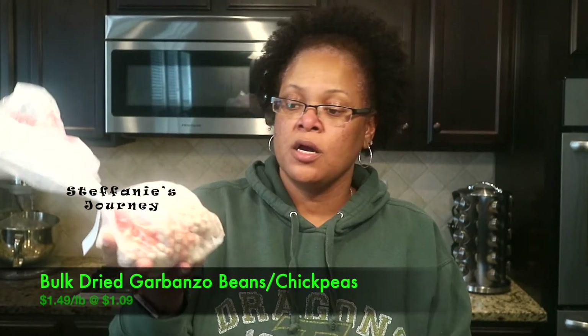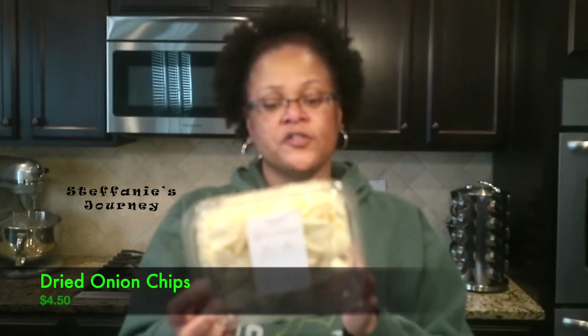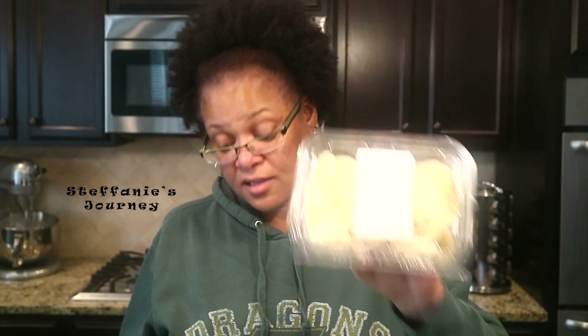I got some dried chickpeas that I'm going to soak to make some falafel. If you'd like to see my falafel recipe, comment below and let me know and I'll put a video up. I also got these dried onion chips — I've never tried these but they look kind of like Funyuns and I love Funyuns. Interestingly, the ingredients say plantains, palm oil, and salt, but it says onion chips. It looks like onions so hopefully that's what it is. I love onions so I'm going to try these as a snack.